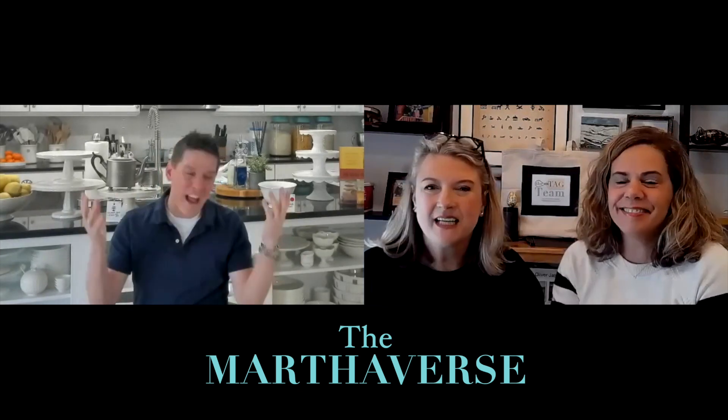We've got John on the phone. Thank you for having me, I'm honored to be here. What brings us together today is a shared love of Martha. When did Martha first come into your life?